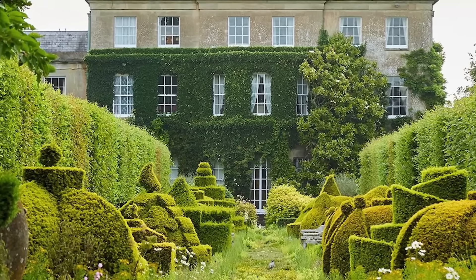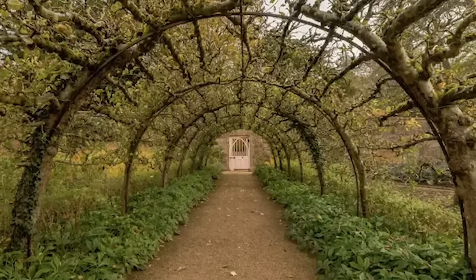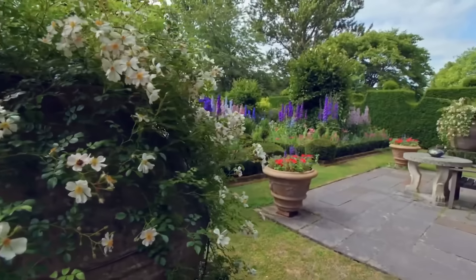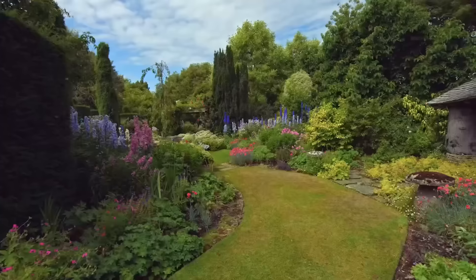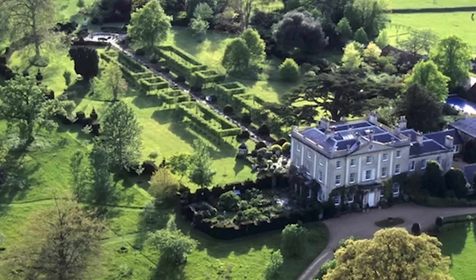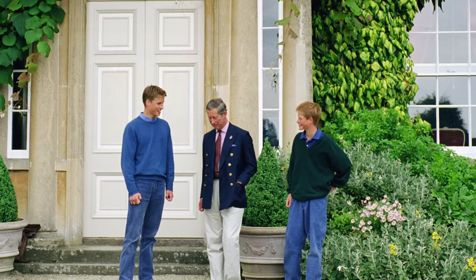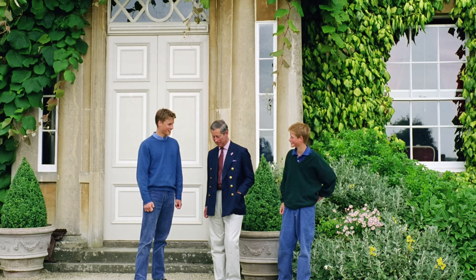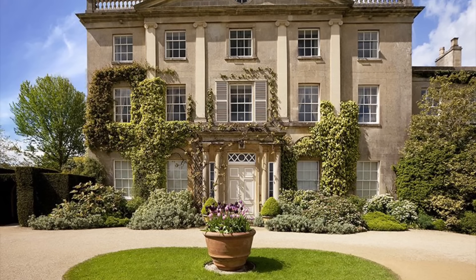Today, Highgrove House continues to serve as a private residence for King Charles and his wife, who have lovingly maintained its historic charm and ecological integrity. Through their dedication to sustainable living and environmental conservation, they have transformed Highgrove into a model of organic gardening and wildlife preservation. The estate's gardens have garnered international acclaim for their beauty and ecological diversity, attracting visitors from around the world. King Charles and Queen Camilla are custodians of Highgrove's legacy, ensuring that the estate remains a place of beauty, inspiration, and cultural significance for generations to come. Their commitment to preserving the estate's natural and architectural heritage ensures that Highgrove will continue to enchant and captivate all who have the privilege to experience its timeless charm.